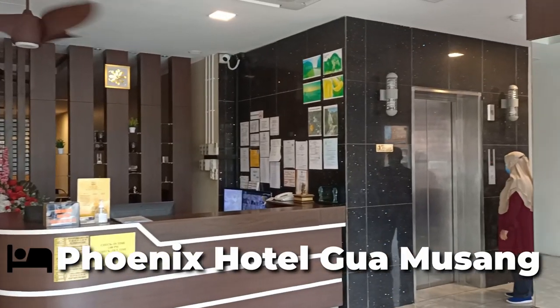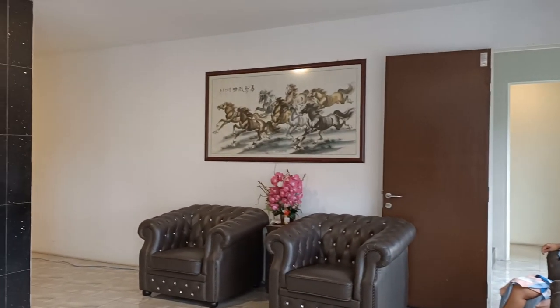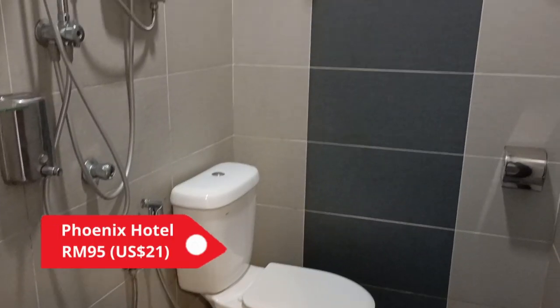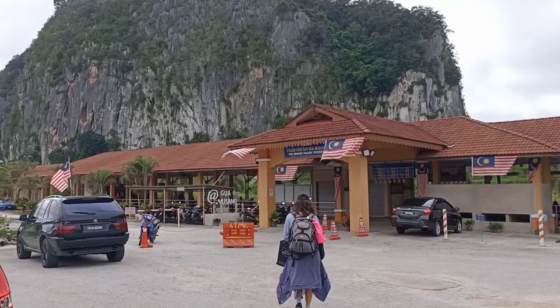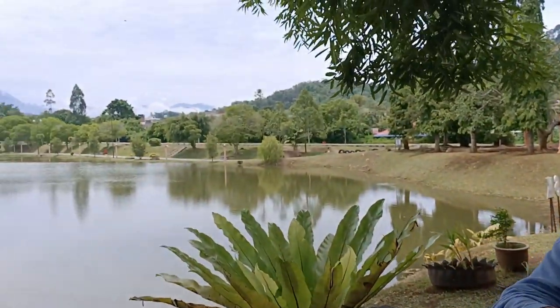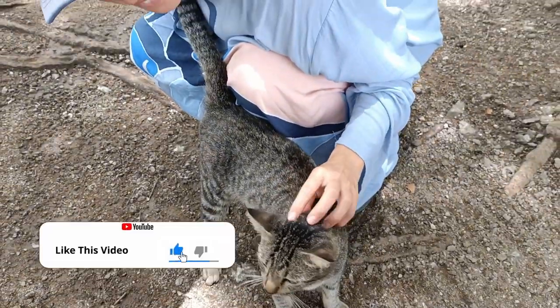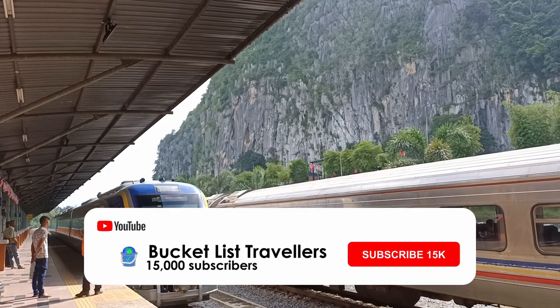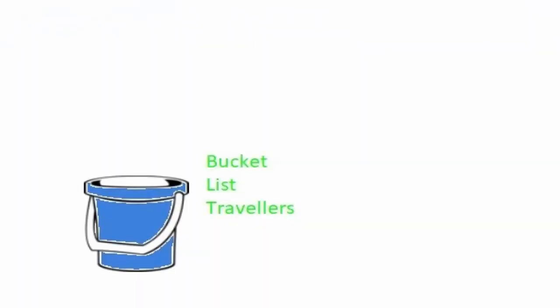We stayed at the Phoenix Hotel Gua Musang. The pictures online looked better than our actual room, but it was comfortable accommodation at a reasonable price of 95 ringgit per night. It was conveniently located among shops and restaurants, and a 15-minute walk from the train station. Thanks for joining us on our Gua Musang Malaysia travel vlog. If you liked it, click that like button and let us know what you thought by leaving a comment. For more Malaysian content, subscribe and hit that notification bell to follow us on our bucket list adventures around Malaysia.